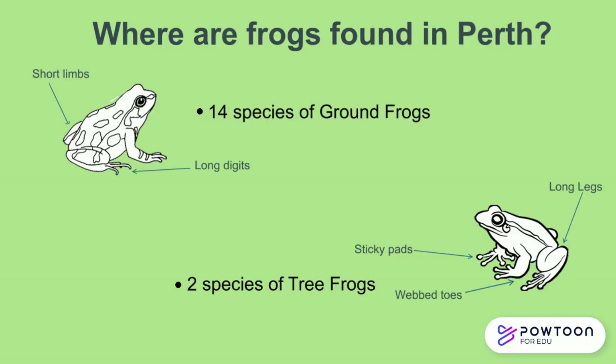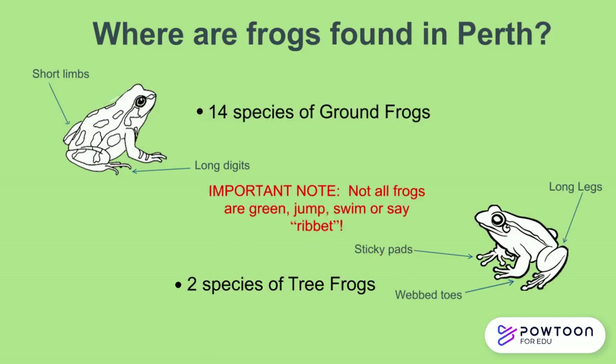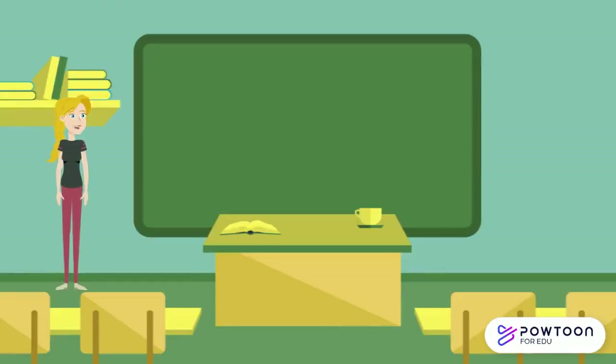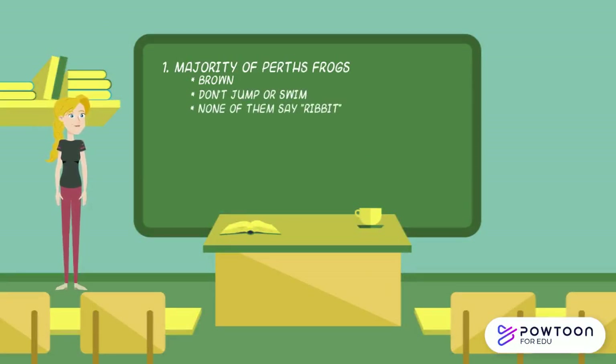Knowing this, it is important to note that not all frogs are green, not all frogs jump, not all frogs swim, and not all frogs say ribbit. In actual fact, the majority of the frogs found in Perth are brown, they don't jump or swim very well, or at all, and none of them say ribbit. These frogs are named according to how they move, where they live, what they look like, and how they sound.